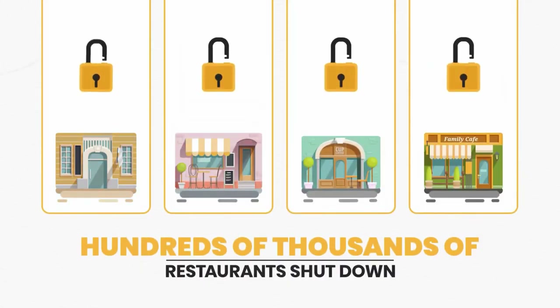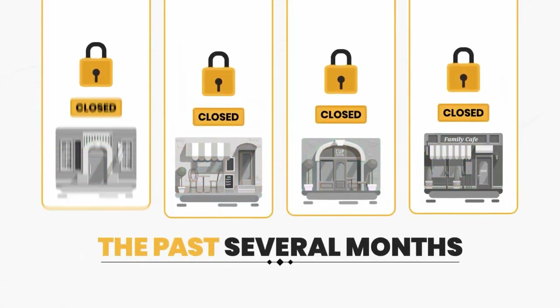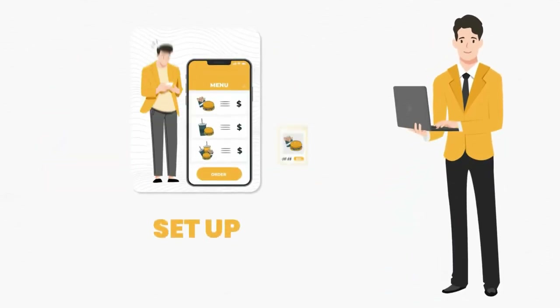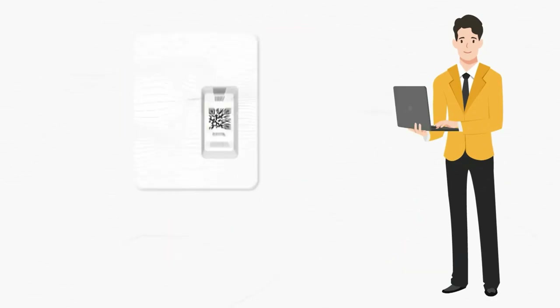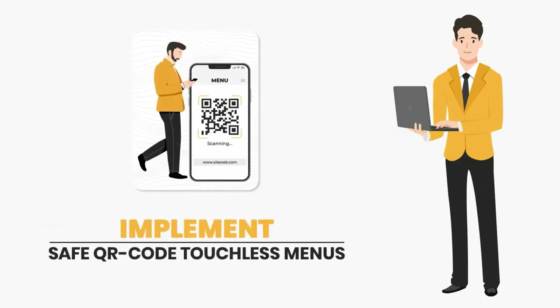Hundreds of thousands of restaurants shut down in the past several months and many more are on the brink. Because they need a marketer to show them how to set up mobile ordering and delivery, how to set up a mobile ordering site, and how to implement safe QR code touchless menus.